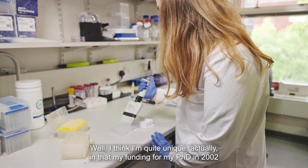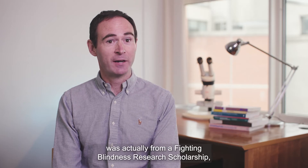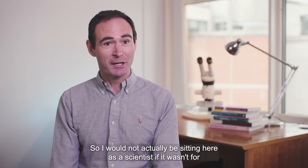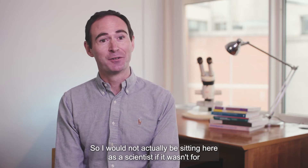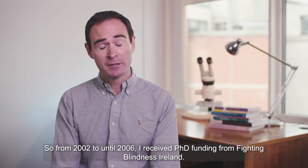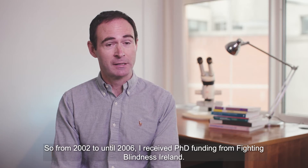I think I'm quite unique in that my funding for my PhD in 2002 was actually from a Fighting Blindness research scholarship — a program they used to run. I wouldn't actually be sitting here as a scientist if it wasn't for that PhD funding. From 2002 until 2006 I received PhD funding from Fighting Blindness Ireland.